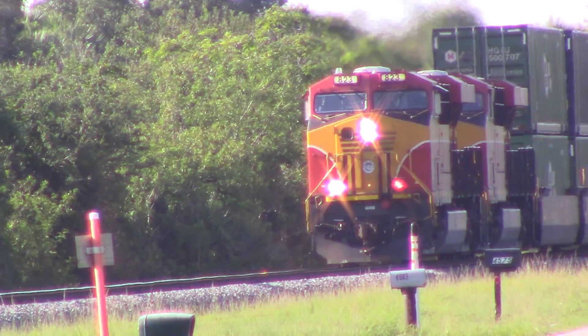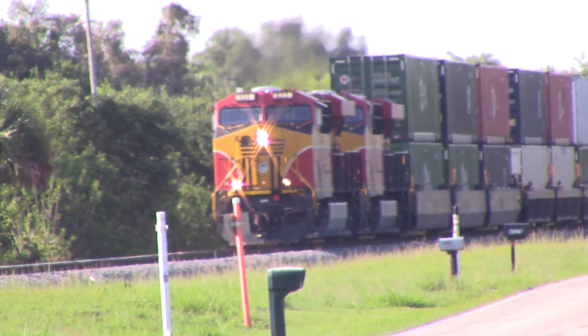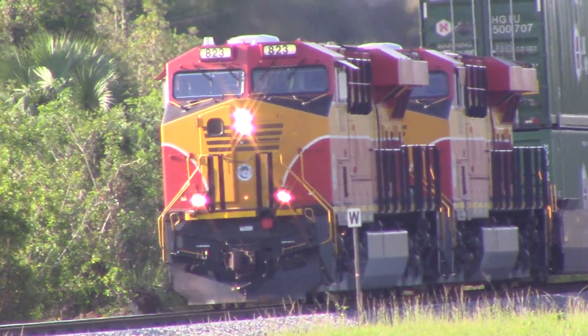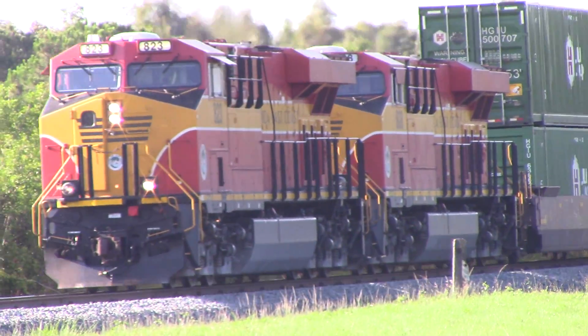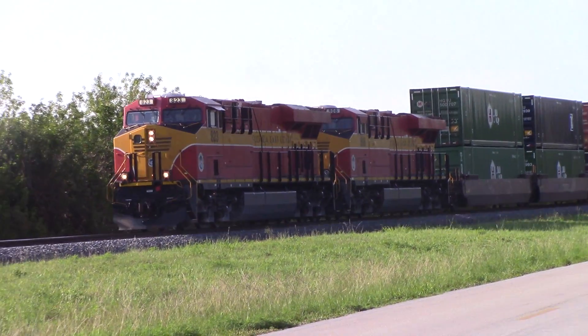It is a quarter past eight on a summer morning, June 1st, 2016. The train you see here is FEC 210. Should be last night's power — 101 power, 823 and 806. We'll check that for you.